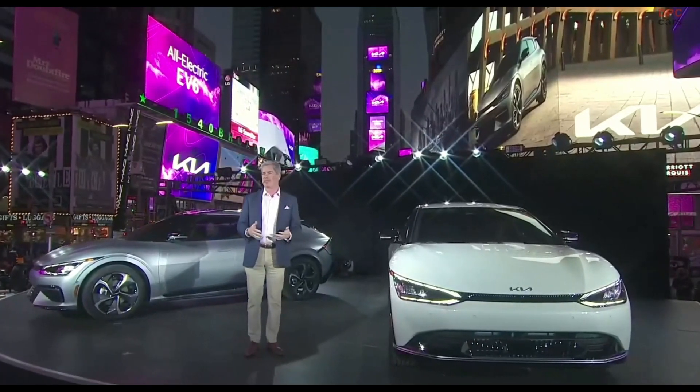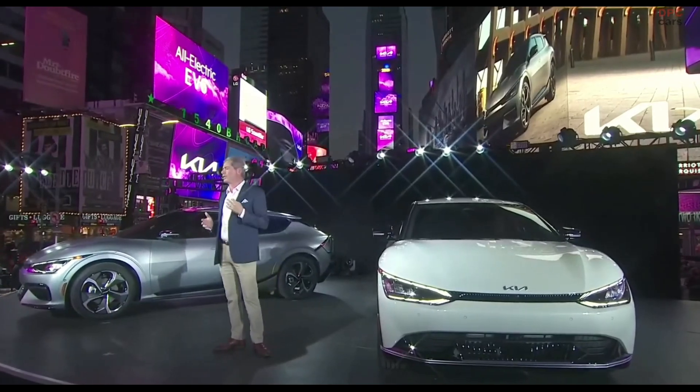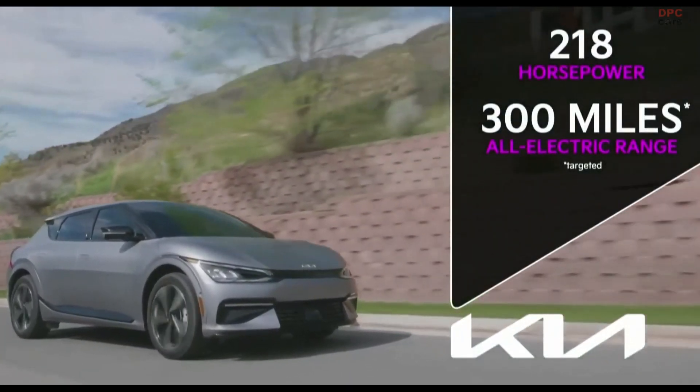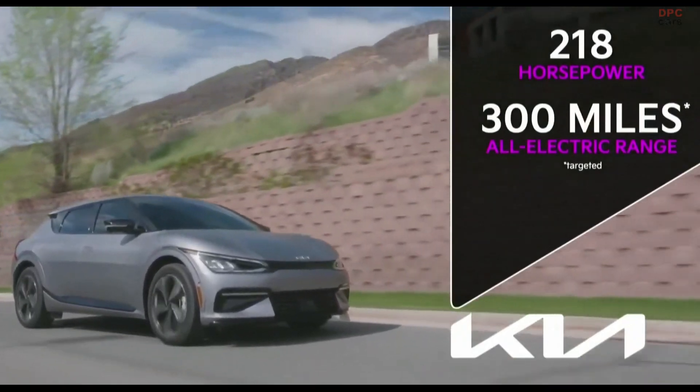New York has big plans for an EV future, and so do we. When you drive an EV6, you will not just be driving one of Kia's most inventive designs — you're driving a vehicle you can count on to support your life. You choose the range and capability that fits your lifestyle. The rear-wheel drive variants with a larger battery are targeted to go 300 miles on a single charge. The all-wheel drive option adds a front motor for a total of 313 horsepower, ready to tackle unpaved mountain roads or East Coast winter weather.